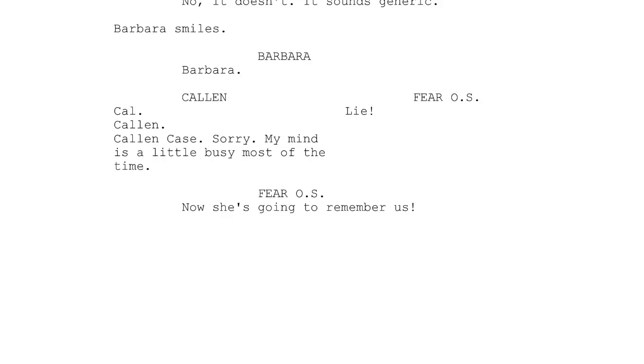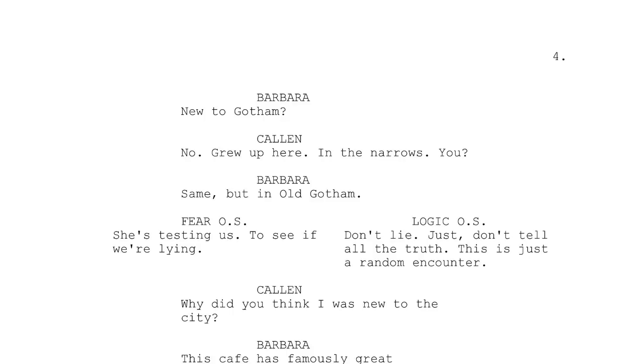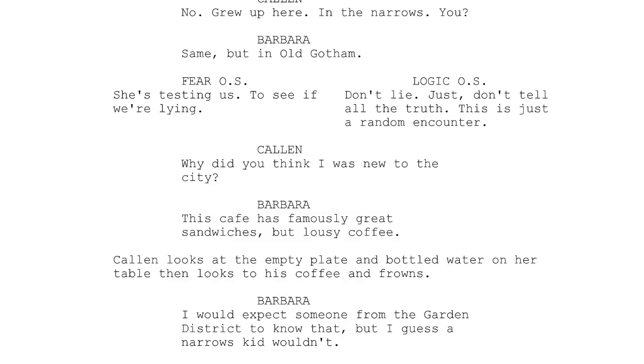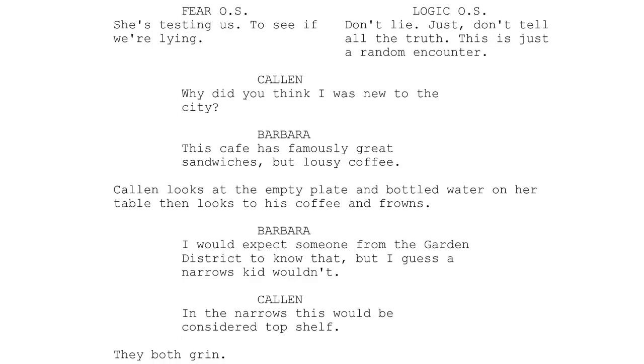Logic off-screen: 'Don't lie. Just don't tell all the truth. This is just a random encounter.' Kalen: 'Why did you think I was new to the city?' Barbara: 'This café has famously great sandwiches, but lousy coffee.' Kalen looks at his empty plate and bottled water on her table, then looks to his coffee and frowns.